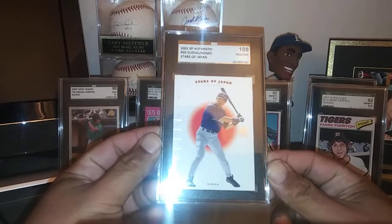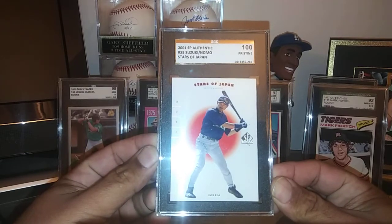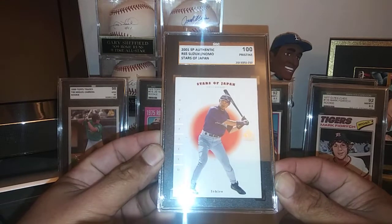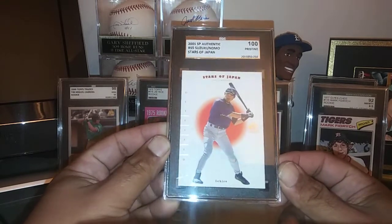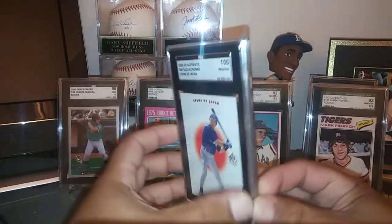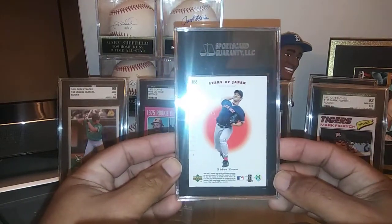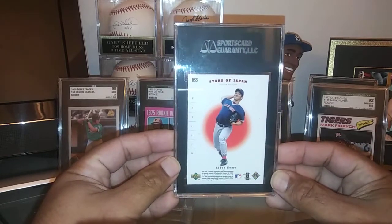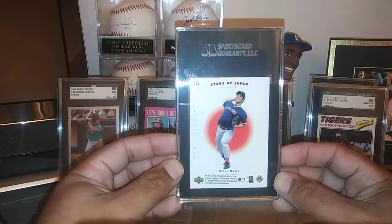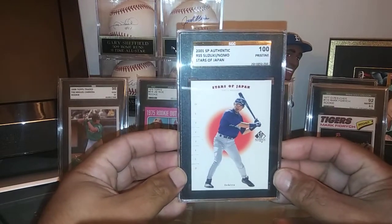This is just fantastic right here — wow, absolutely stunning. 2001 SP Authentics of Ichiro. I wanted this card in particular because of who's on the backside: you got Ichiro in the front, and then when you flip it you got Hideo Nomo — I think that's how you pronounce his first name. What a fantastic pitcher he was — threw a couple of no-hitters. Dodger fans will remember him; he also threw no-hitters for the Boston Red Sox.